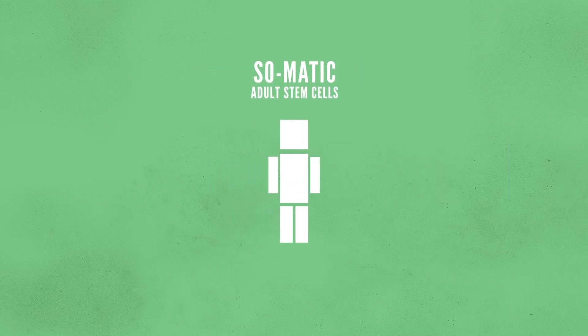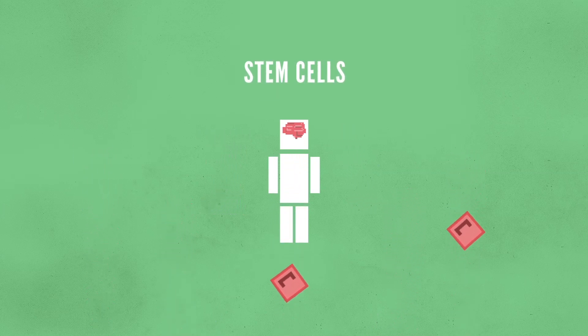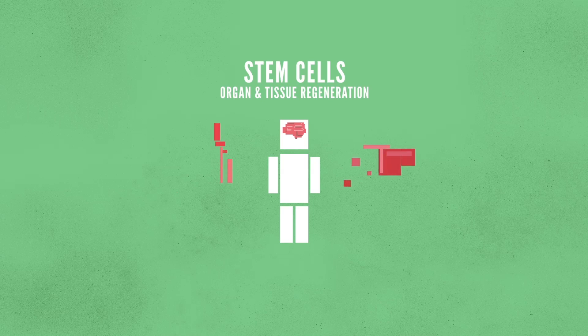Somatic, or adult stem cells, can be used to repair and maintain the tissues in which they are found. These can be found in the brain, skin, and bone marrow. In fact, during a bone marrow transplant, stem cells are injected into a patient whose bone marrow was damaged somehow. The unspecialized stem cells then create new bone marrow, allowing for the body to produce healthy blood cells again. Stem cells can also be used for organ and tissue regeneration. If the cells differentiate in just the right way, they can act as a renewable source of replacement cells.